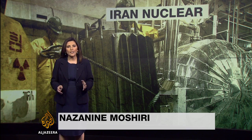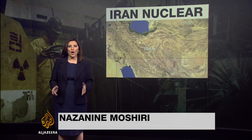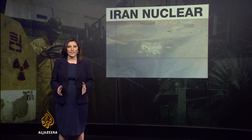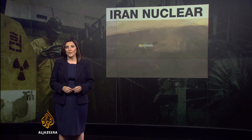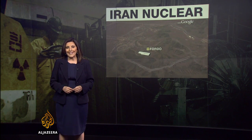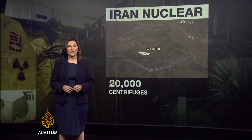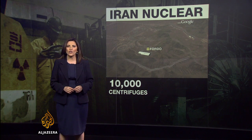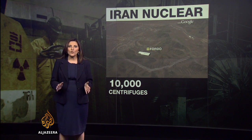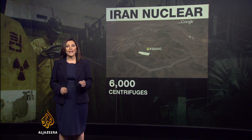A nuclear deal with Iran would partly focus on the number of centrifuges it can have. These are Iran's main nuclear facilities at Natanz and underground at Fordow near the city of Qom. The International Atomic Energy Agency estimates Iran has around 20,000 centrifuges, but only 10,000 are operational. The deal would probably reduce that to around 6,000, but weapons experts say even if Iran agrees, it could secretly build more.